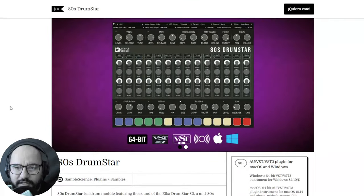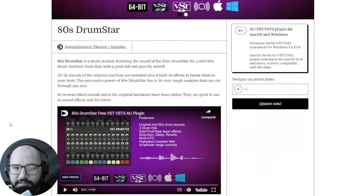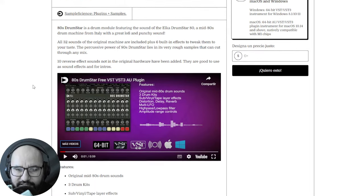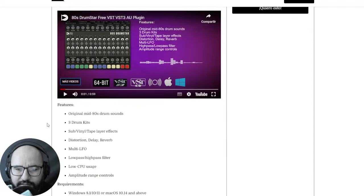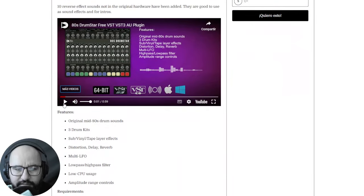By Sample Science it was released a virtual instrument called 80s Drumstar — basically a drum machine inspired by 80s percussive sounds. This drum instrument has 32 sounds of an original drum machine, built-in effects, 10 reverse effects, and three different drum kits with original mid-80s drum sounds. It's available for both platforms in 64-bit. Let's take a listen.